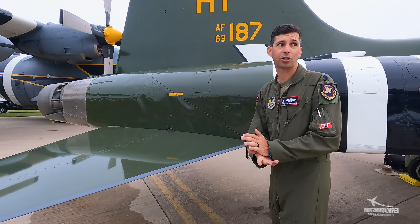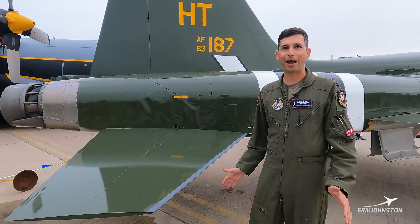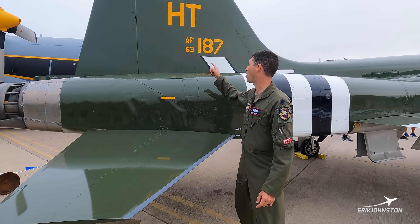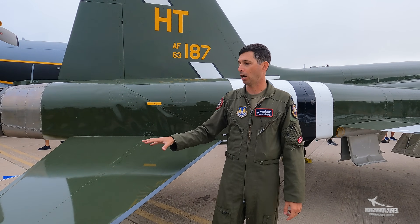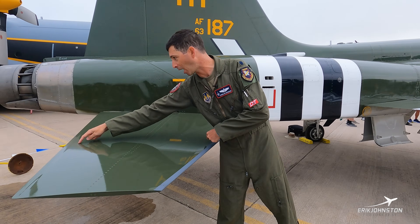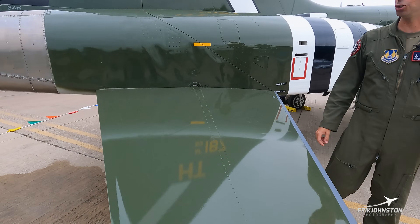The T-38 is supersonic capable — I've taken it over 1.1 Mach, which is pretty fast considering she was built in the 1960s. This is actually a '63 model; you can tell by the little '63 underneath the AF on the tail. Being a supersonic fighter-type aircraft, the horizontal stabilizer is all-moving — this entire piece moves and pivots around the aft hinge point.